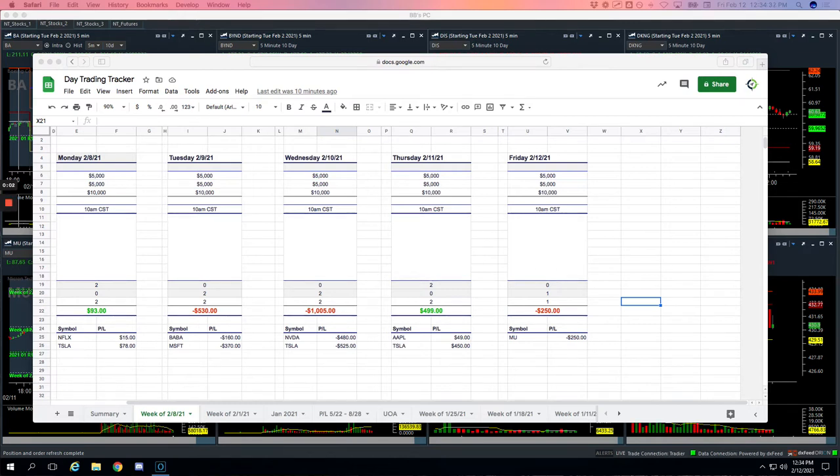Happy Friday, Trade Hackers. Welcome to today's Day Trading Recap. Today's Friday, February 12th. I'm going to recap today's trades and then go over our summary for the week.